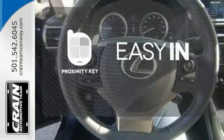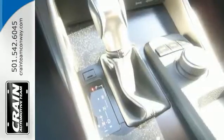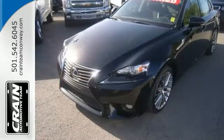Stop searching for your car keys in your purse or pockets with Proximity Key. Hitting up the town, running errands or going to work — whatever you use this Lexus for, you'll look good doing it.